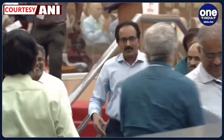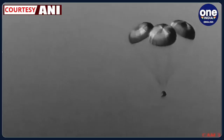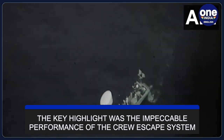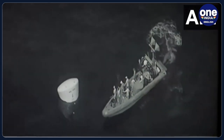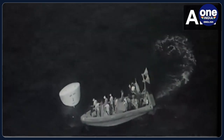This milestone achievement has brought the project one step closer to its goal of sending humans into space. The key highlight of this test flight was the impeccable performance of the crew escape system. The in-flight abort demonstration of the crew escape system took place at Mach 1.2 with the newly developed test vehicle, followed by crew module separation and safe recovery, showcasing the system's effectiveness in ensuring the safety of astronauts in emergency scenarios.